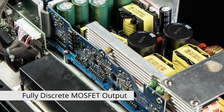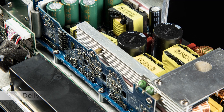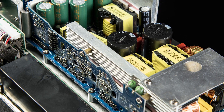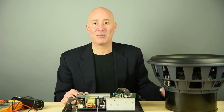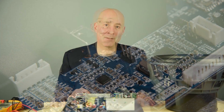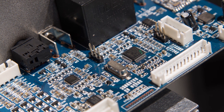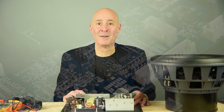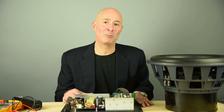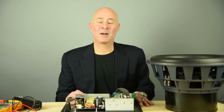The output is a fully discrete MOSFET output, which means it's capable of tons of real-world current in order to deliver on the potential of this driver. This driver is a very current-hungry beast and needs an amplifier that can create the amount of current to make what's possible in it a reality. This amplifier is absolutely equal to the task. We marry this amplifier with Analog Devices DSP — very sophisticated DSP, especially for a subwoofer. You would normally expect to find this level of DSP sophistication in a home theater processor, but we've put it in a subwoofer because if you're going to make adjustments in the digital domain, you don't want to detract from the accuracy of the subwoofer.